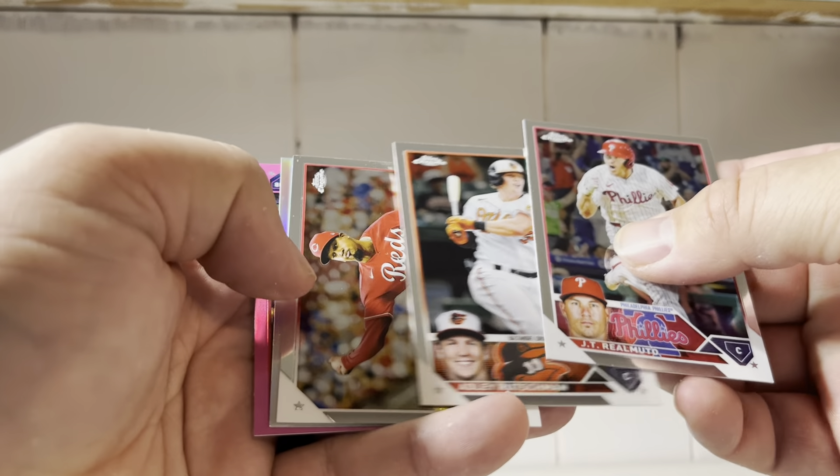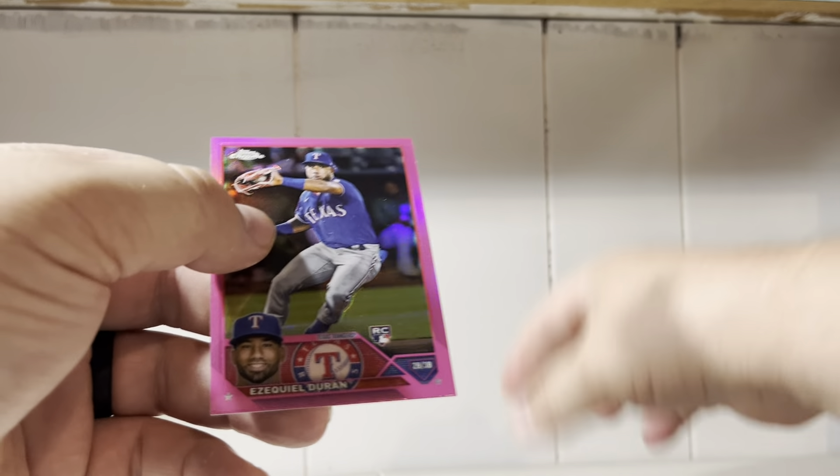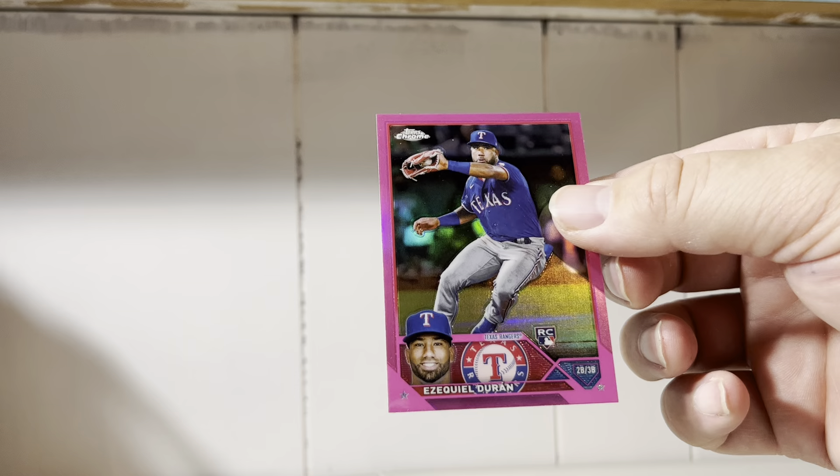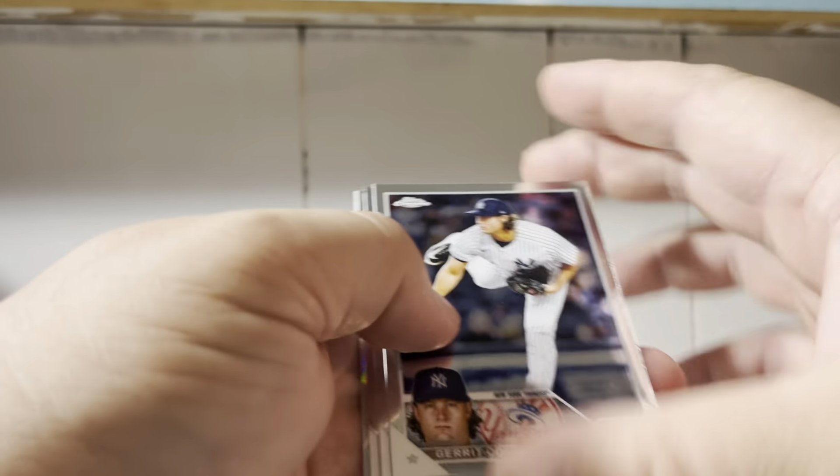JT Realmuto. There's another Adley. Alexis Diaz, Jose Ramirez, and another pink rookie of Ezekiel Duran. It is a loaded rookie checklist, so you're going to get parallels of the rookies.